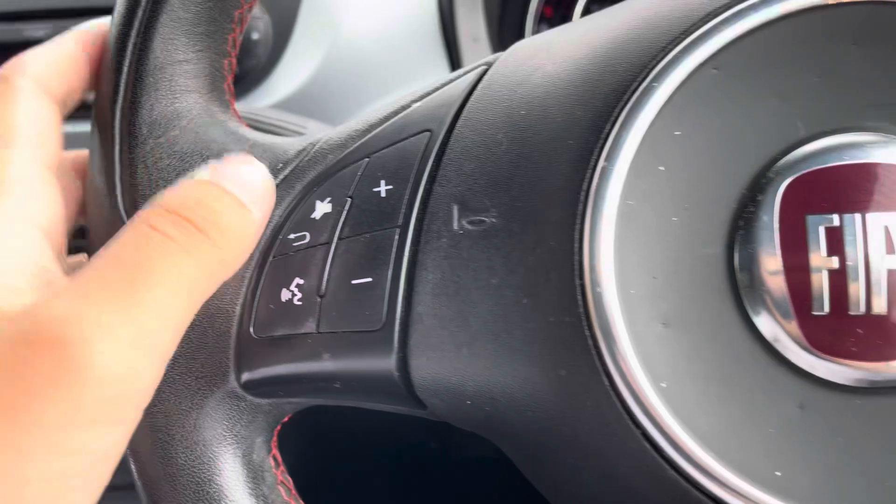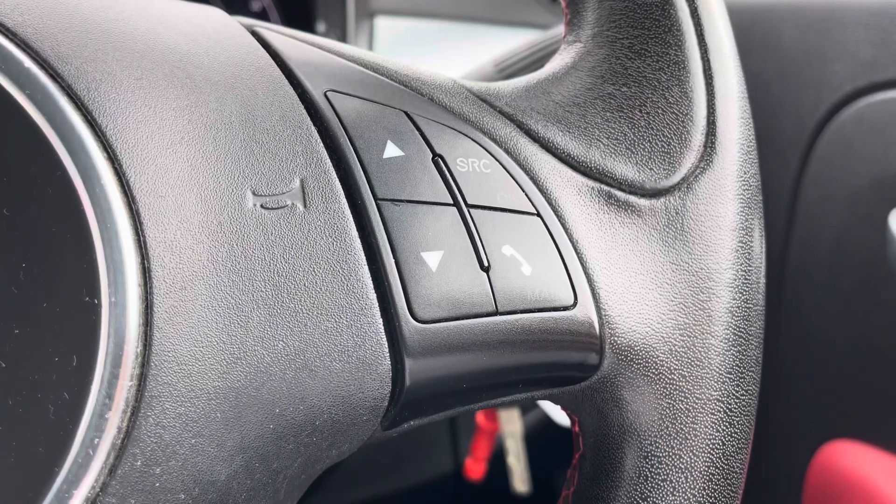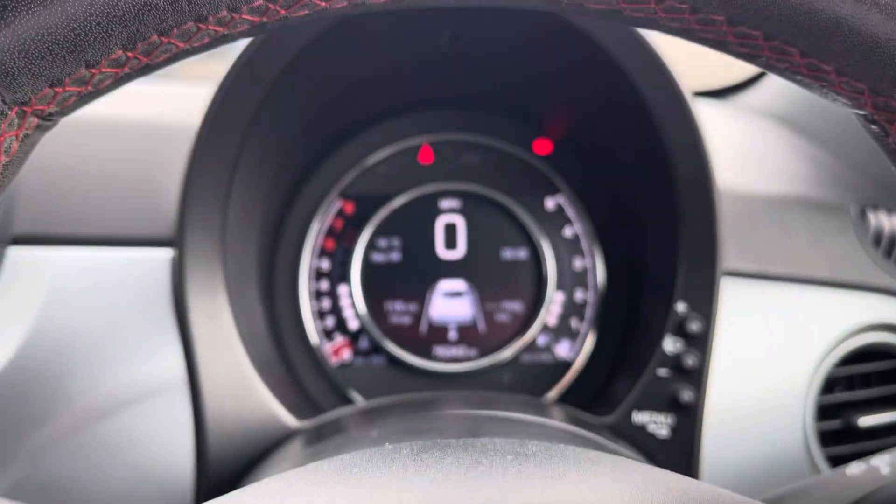You've got a multifunction steering wheel. On the left side you've got basic volume control, and over on the right you'll find the ability to navigate channels as well as make basic hands-free call options.